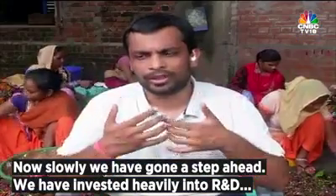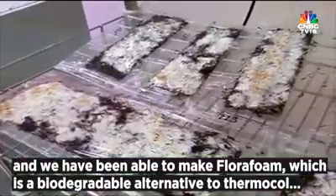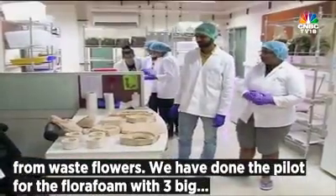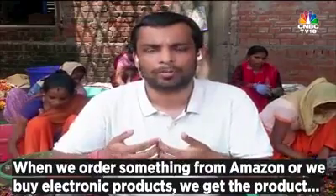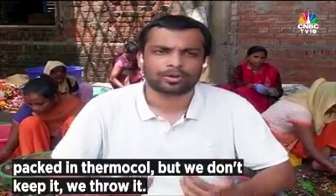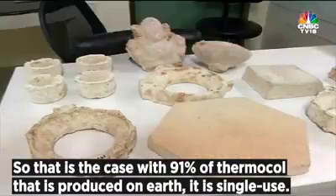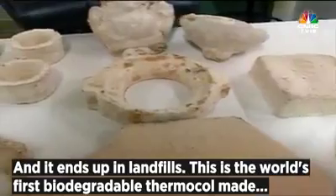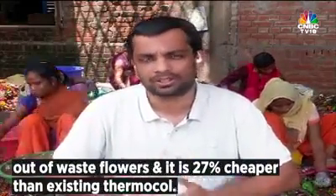We've gone a step ahead — we invested heavily into R&D and have been able to make Flora Foam, a biodegradable alternative to thermocol made from waste flowers. We completed the pilot for Flora Foam with three big international household brand names. When you order something from Amazon or buy an electronic product, it comes packed in thermocol that you throw away — that's the case with 91% of thermocol produced on earth; it's single-use and ends up in landfills. This is the world's first biodegradable thermocol made out of waste flowers, and it is 27% cheaper than existing thermocol.